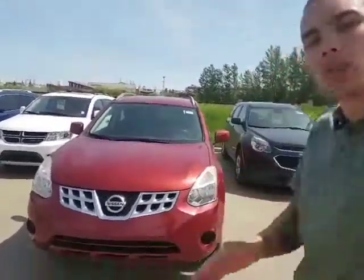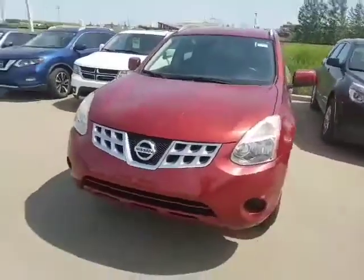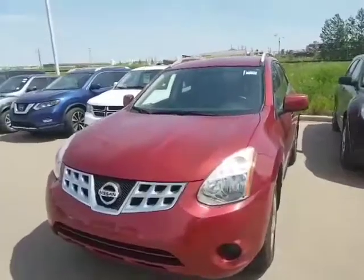Hey Murphy, how's it going? Dave Tuff here at LA Nissan. Got your inquiry into our 2011 Nissan Rogue. Beautiful red exterior, very eye-catching. Here it is right here — I want to do a quick video walk around for you.